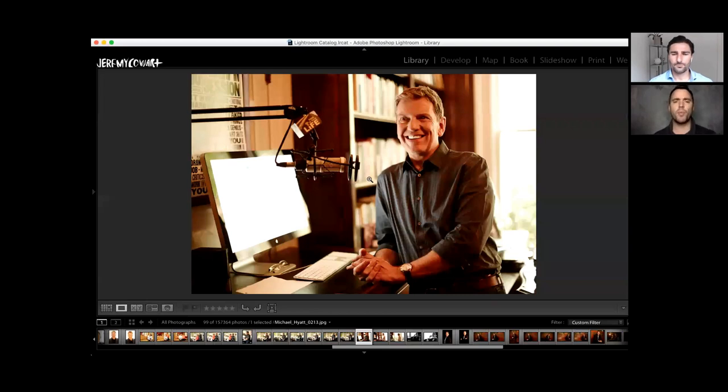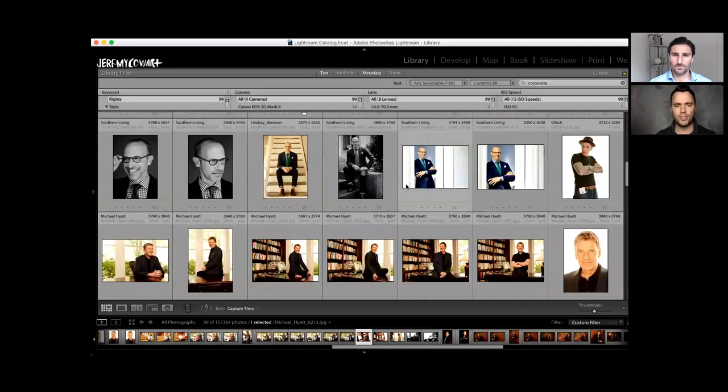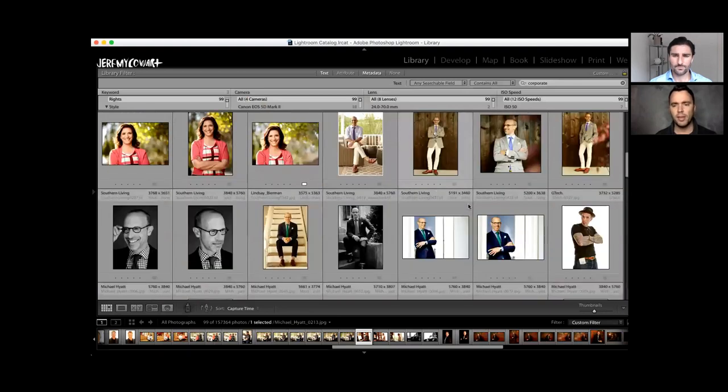It depends on what you do for a living. A lot of photographers will hold a camera in their photo, and to me that can be a little over the top and cheesy. But if you really want to communicate 'hey, I'm a photographer,' then go for it. I don't think it's super necessary in most professions to literally show what you do. I think as long as it's a good natural photo of you showing whichever side of your personality, that's great.